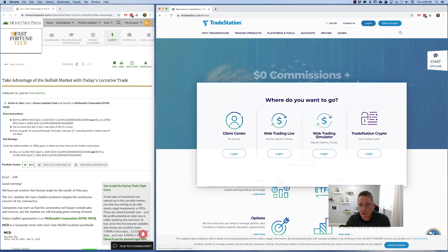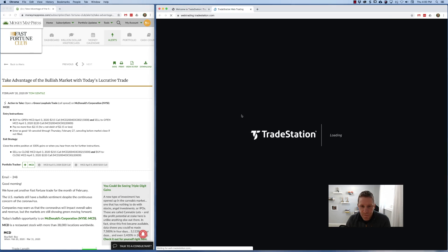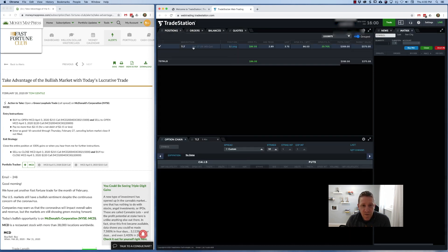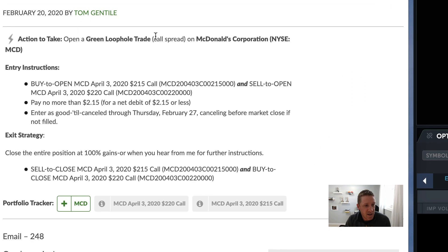Let's walk through what you would do to actually do this call spread trade. I'm going to log into my TradeStation account. On a side note, our trade from two days ago is doing well — we're up 30 percent, showing an $86 profit on a single option. Tom pegged this to close out at 50 percent, so when we hit that we'll want to close it out, but he'll usually send an action alert when it's time.